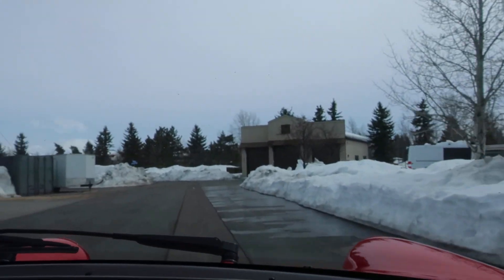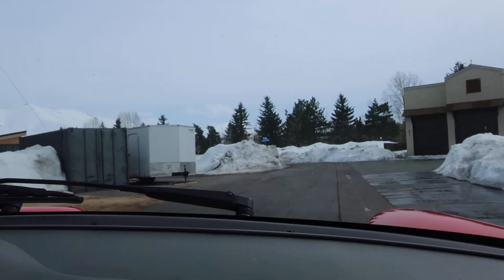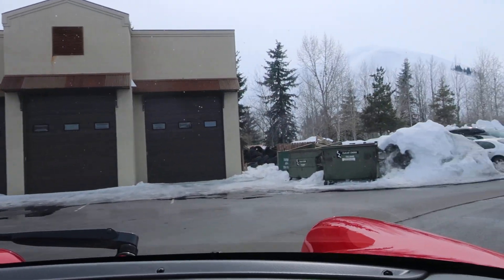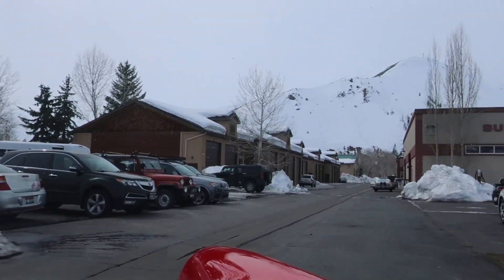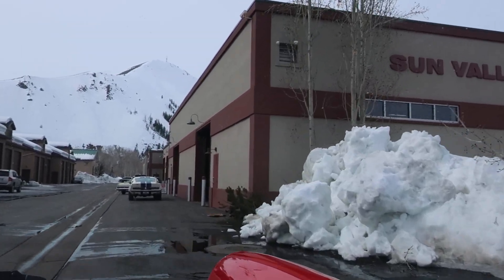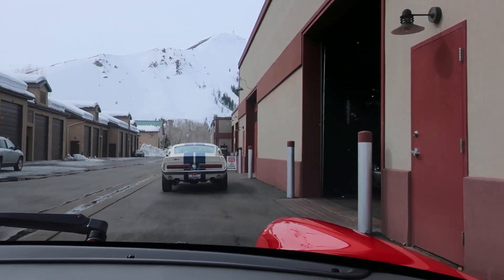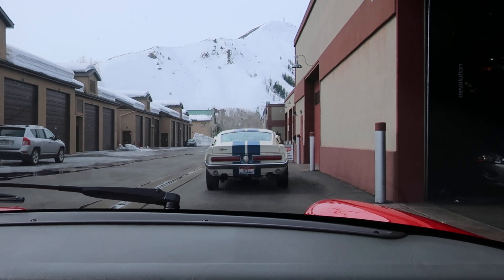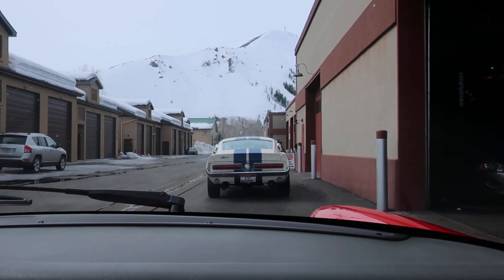The sunroof opens and closes without drama. It's just a drama-free car. So if you want to have an incredible summer and you've been looking for a 964, look strongly at this one. Shep can be reached at 208-721-1973 or you can reach out to Nick at 563-676-8225. Alright, thanks for watching.